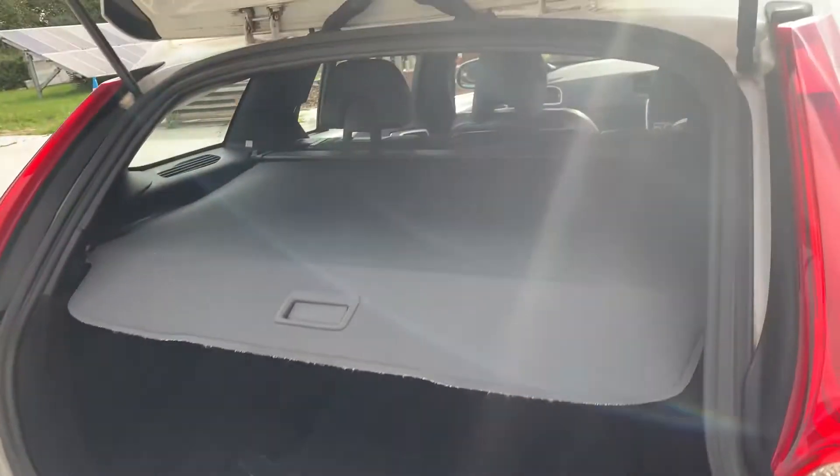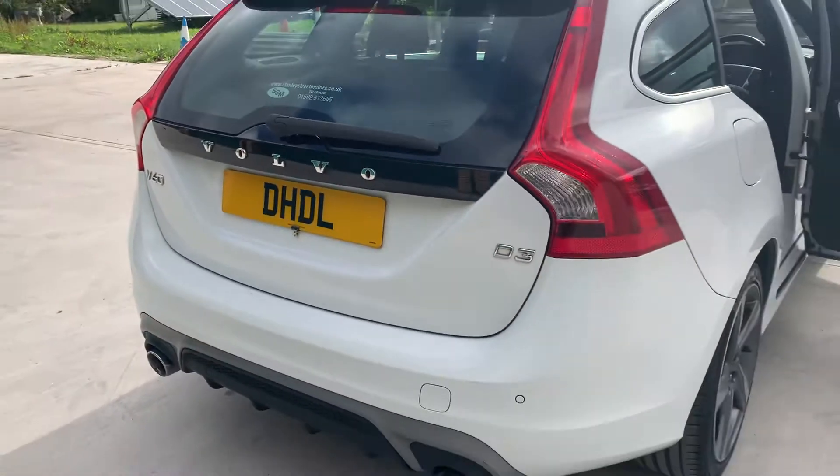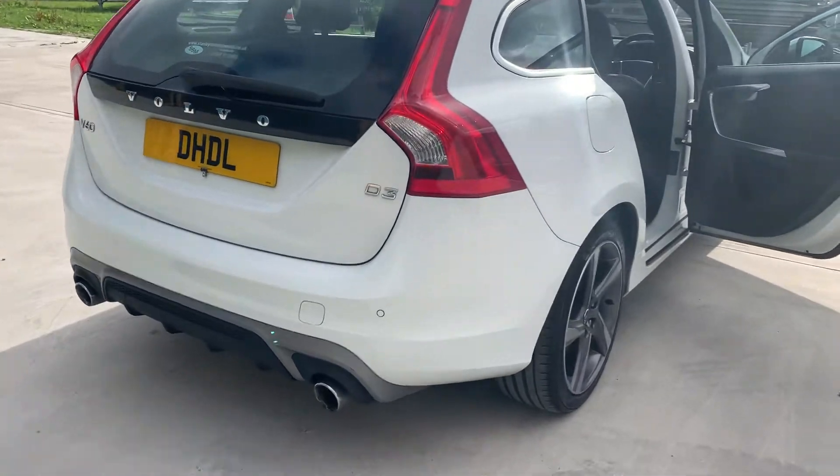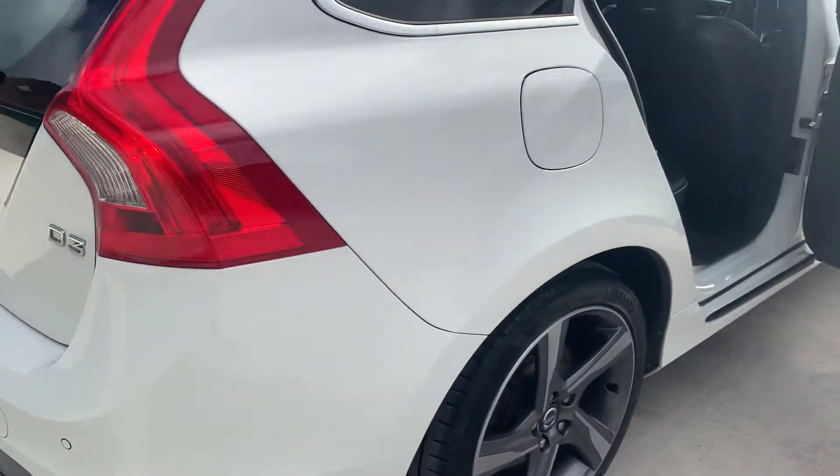Got your load cover and carpet mats. The interior is in lovely condition as well. It's got the full R Design body styling kit, twin exhausts, and rear park distance control.